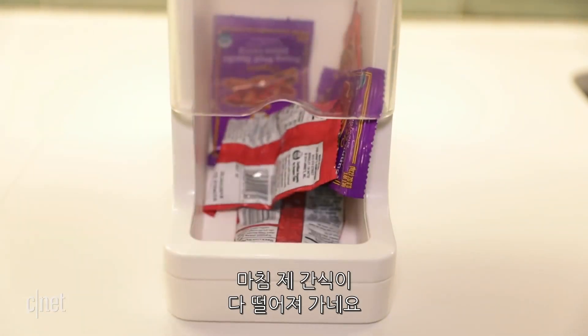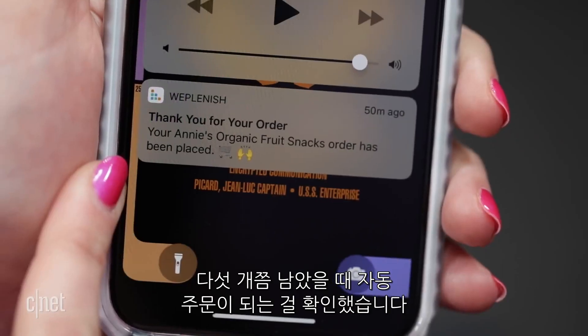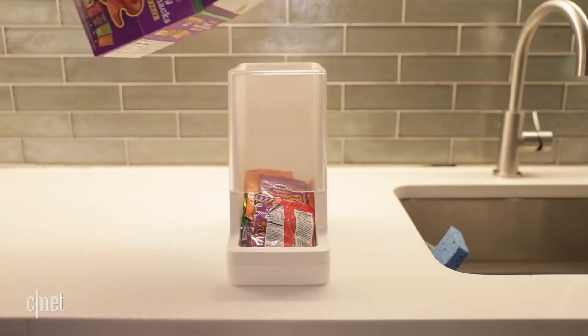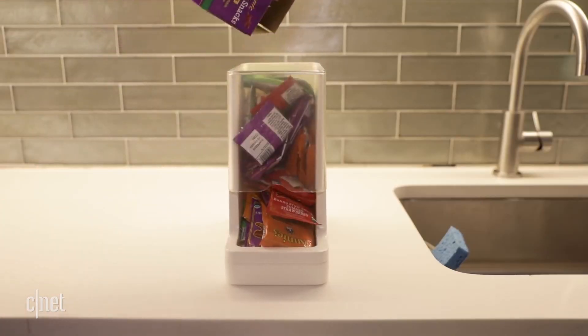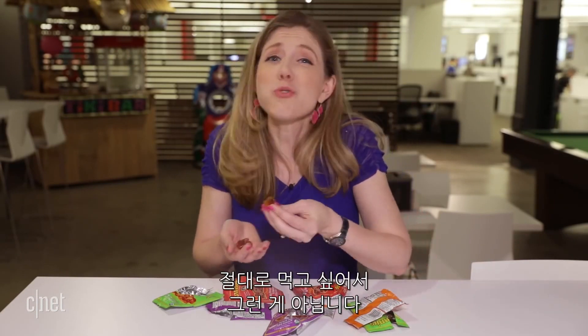When my fruit snacks got to the bottom sensor, there were about five pouches left and it ordered more for me automatically. I got a pop-up on my phone letting me know that more were on the way. Yes, I had to eat a lot of gummies for this, but I did it for science — so don't judge me, okay? It's a science.